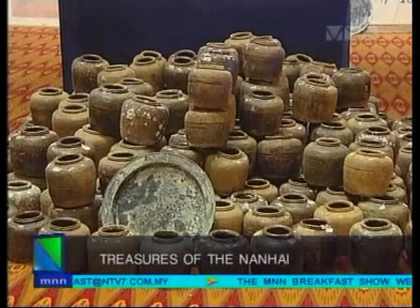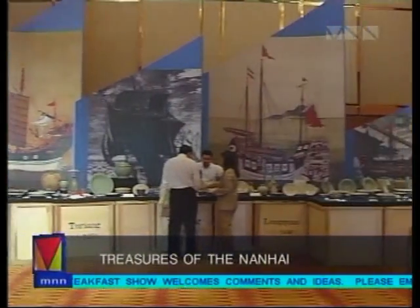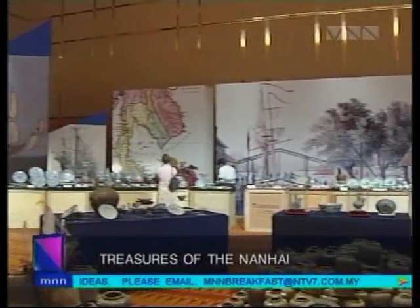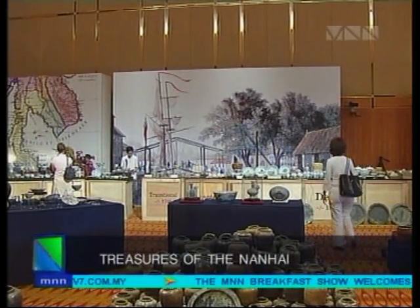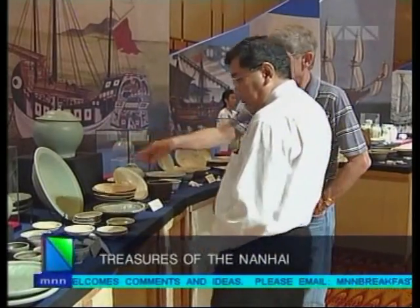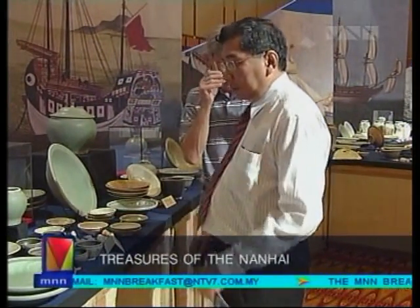That's the Tanjong Simpang, Turiang, Nanyang, Longkwan, Royal Nanhai, Xuande, Singtai, Wanli and Desaru shipwrecks. The artefacts recovered from the bottom of the South China Sea originate from the Song, Yuan, Ming and Qing dynasties. The search and recovery project has contributed to the country's heritage wealth, and artefacts are on display at the Malaysian Maritime Archaeology Exhibition in Museum Negara.